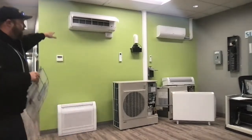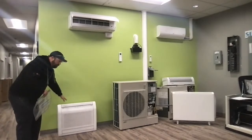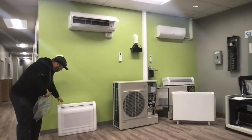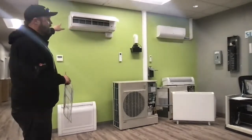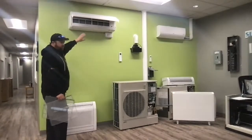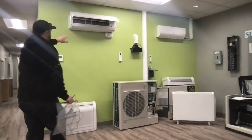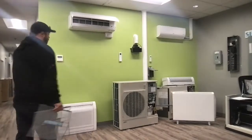That is your typical number one head that we sell. Another one a lot of people have taken more interest in recently is the floor models, especially if you don't like the look of the wall-mount. I know it's my number one objection — 90% of you probably say you don't like the look of it. It's not beautiful, but it's effective and it works really well.